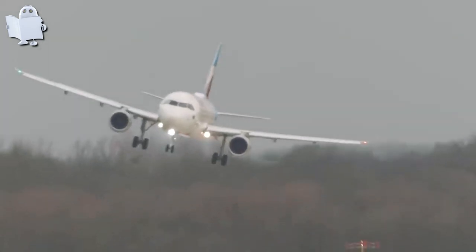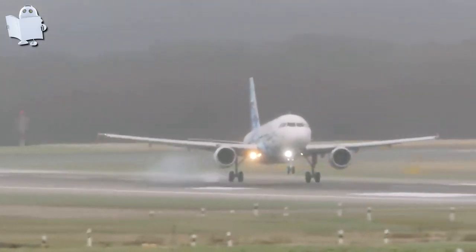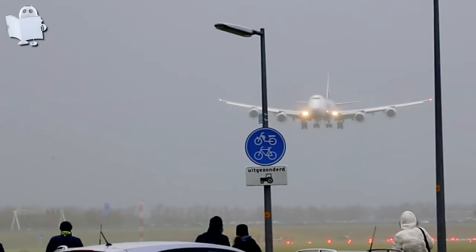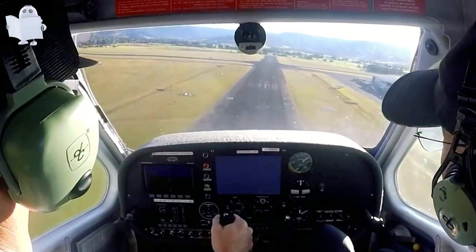According to a captain pilot from a major U.S. airline, crosswind landing isn't inherently dangerous, but rather demands the utmost level of training to execute properly. In the following video, we'll witness some of the most dramatic and perilous crosswind landings in aviation history, among other things. Let's observe how these skilled pilots manage their aircraft.